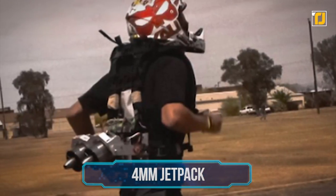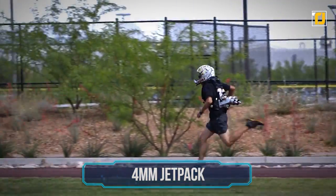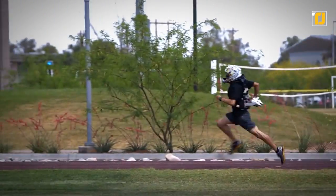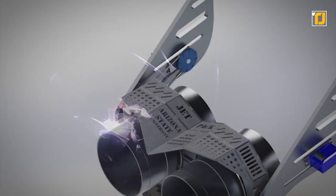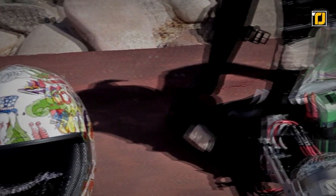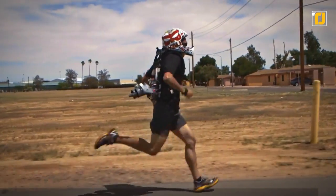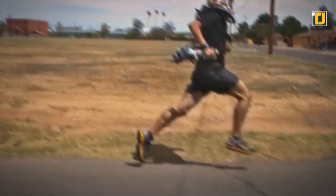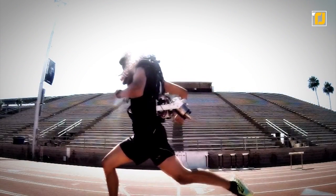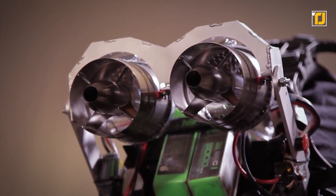Number two: 4mm Jetpack. Jetpacks might not be able to help us fly, but they can sure help give us an extra push to run faster. The 4mm Jetpack is being developed by students at Arizona State University to help soldiers run faster. 4mm stands for 4-minute mile, and that's exactly what they aim to do with it — help soldiers run a mile in just 4 minutes. The students say that the thrust from jetpacks can allow soldiers to move with more agility and speed, without putting too much pressure on the soldiers themselves, and it might be the tactical advantage that helps them succeed.